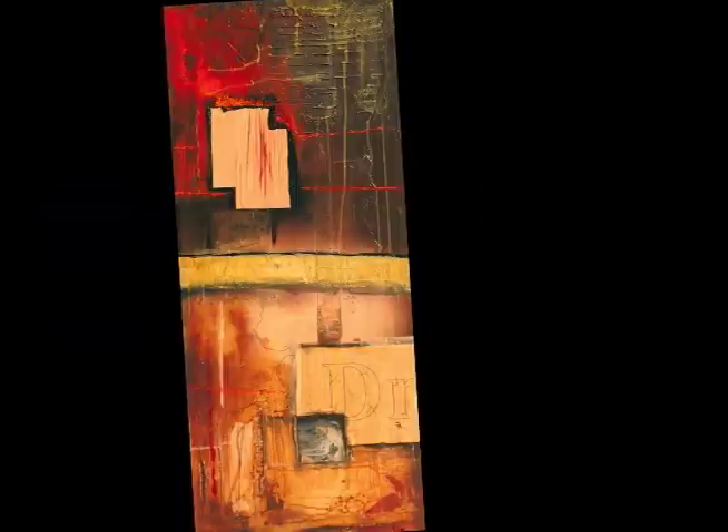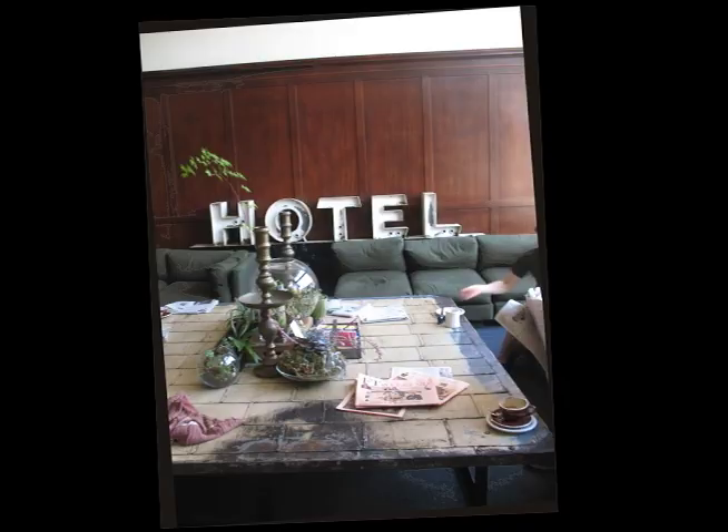I thought this would be a good place to start. This is my painting studio. I am an artist — I paint, I draw, I do photography, and I've even done some film. All of these pursuits have kind of led me into doing some graphic design work, and I've got now seven years of experience in graphic design, which has inevitably led me down the path of my own apparel company.